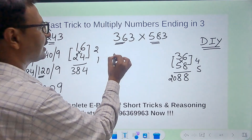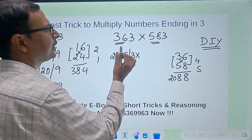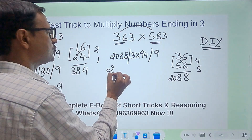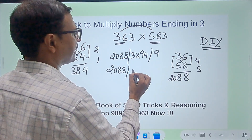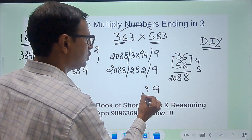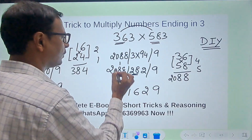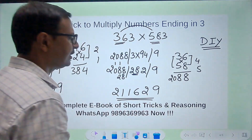Write 2088 on the left. In the middle: 3 times the sum of 36 and 58, which is 94 — so 3 times 94 is 282. Finally 9. So we have 2088, then 282, then 9. The 9 stays; 28 carries forward: 8 plus 8 is 16, write 6 carry 1; 0 plus 2 plus 8 carry — working through: the final answer for 363 times 583 is 211629.